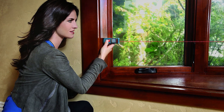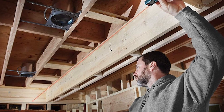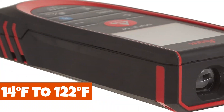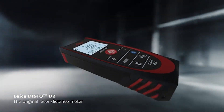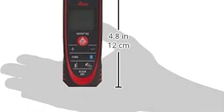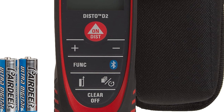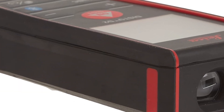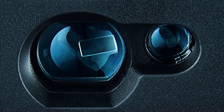Its Pythagoras function is perfect for indirect height or width measurements, and the intelligent automatic endpiece makes reaching tricky corners a breeze. With an operating temperature range from 14°F to 122°F and an IP54 dust and splash protection rating, this LITA device is your reliable partner in any environment. Batteries are included, so you can start measuring right out of the box. Upgrade your measuring game with the LITA 838725 Disto D2 today!